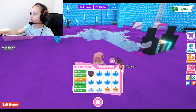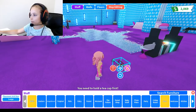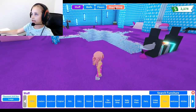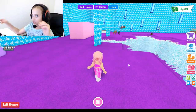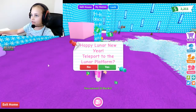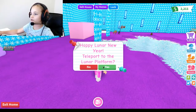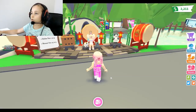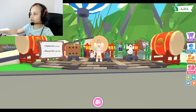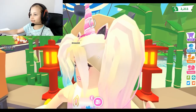The tea's empty - use kettle to fill up. It's in my inventory. Let's sell both of these. Thanks for giving me cash! Happy Lunar New Year - teleport to the lunar platform. Yes please! Oh, look at that! I'm trying to get a good view.